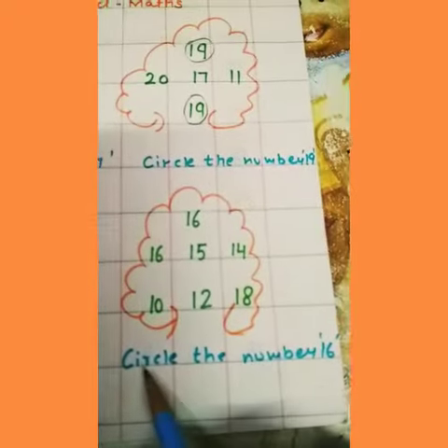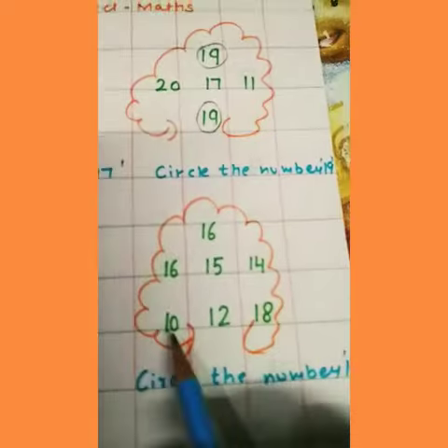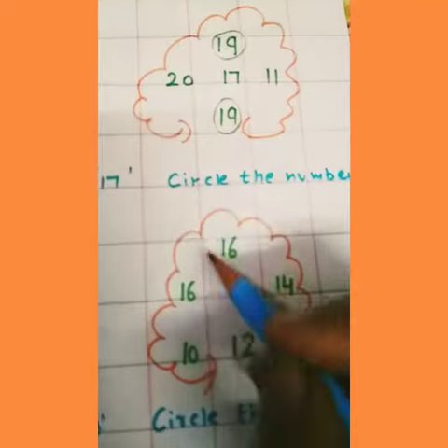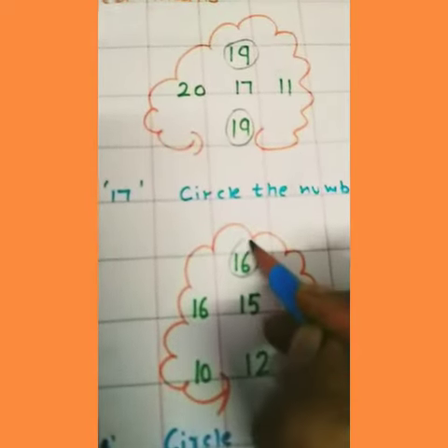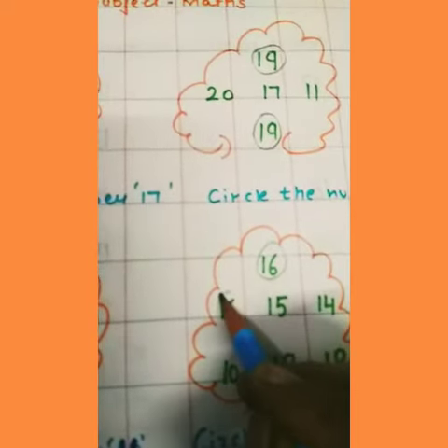Next, circle the number 16. 1, 6 — 16. We find the number 16 again. 1, 6 — 16. We circle it. And the next one is this one — 1, 6 — 16.